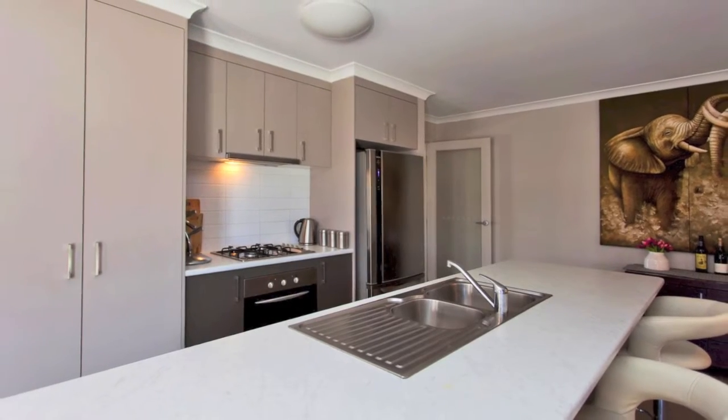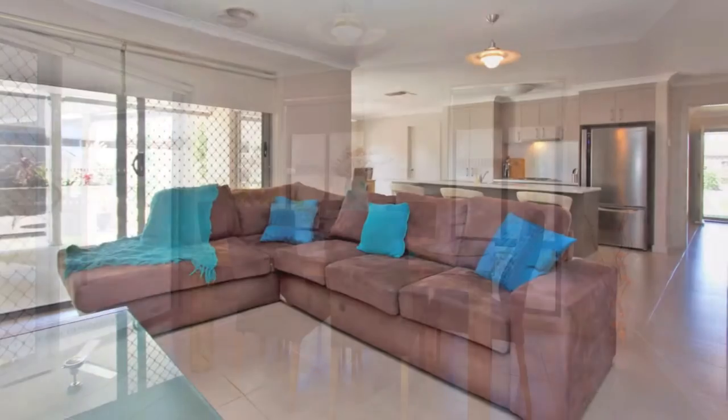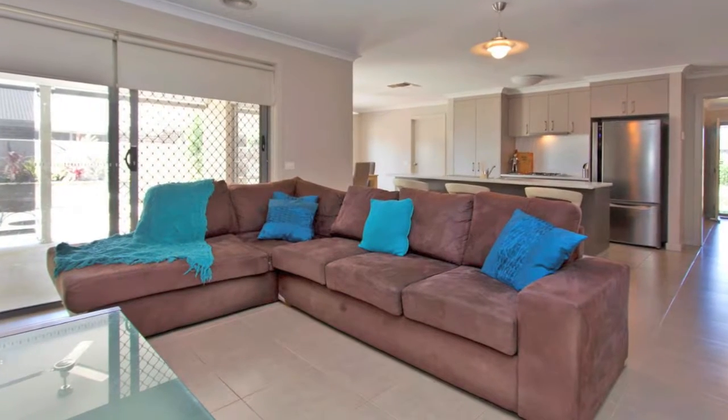The home is economically climate controlled with ducted natural gas heating and ducted evaporative cooling. Plus, there's shade blinds to the exterior windows.